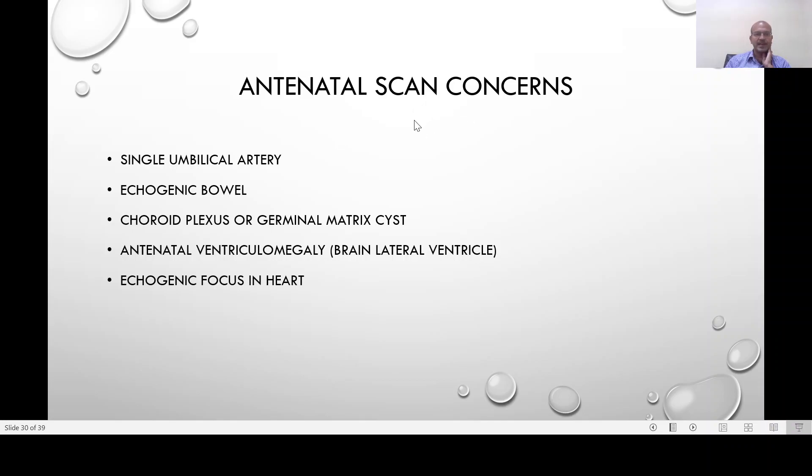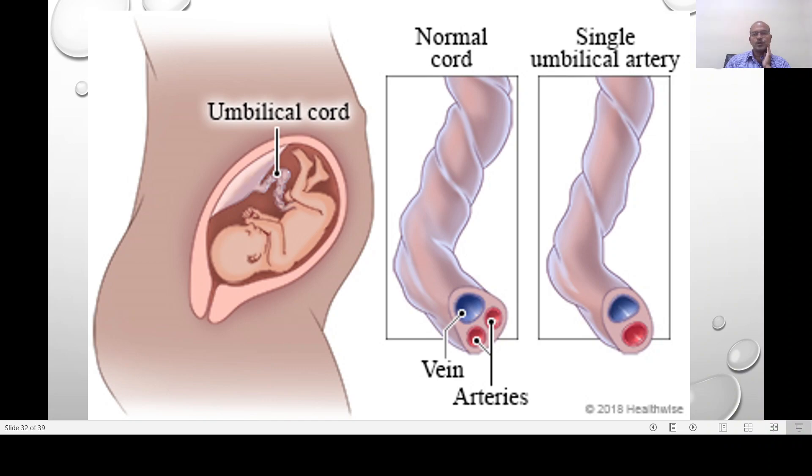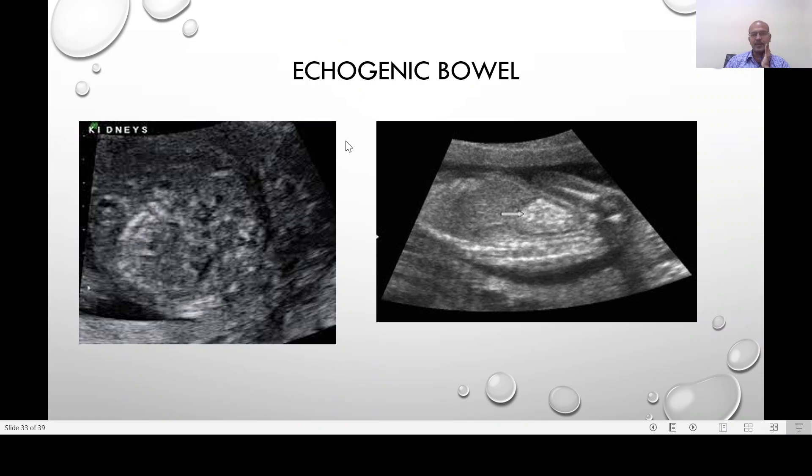There are many concerns seen on antenatal scans, including single umbilical artery, echogenic bowel, choroid plexus or germinal matrix cysts, antenatal ventriculomegaly, and echogenic focus in the heart. Single umbilical artery is seen in around one in a hundred pregnancies. If it is isolated with no other markers on antenatal scan, the risk of anomaly is not high. If there are other soft markers, there is around a 30% chance of associated malformations in the gut, kidneys, or heart. Growth monitoring and Doppler studies are indicated, as associated growth restriction may occur. The image here shows the normal two arteries and single vein, compared to single umbilical artery where only one artery supplies and returns blood from the whole baby.